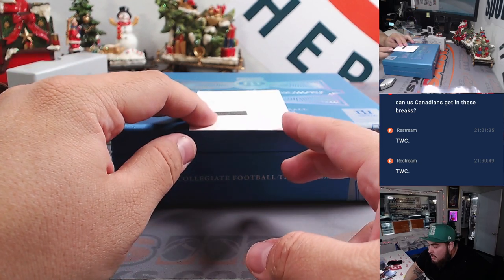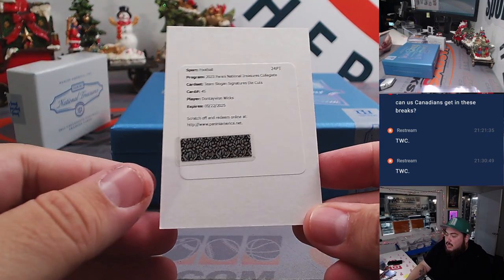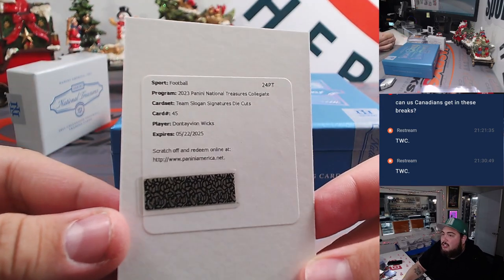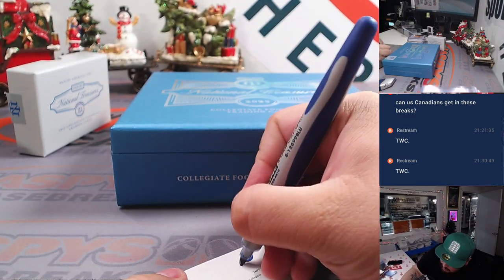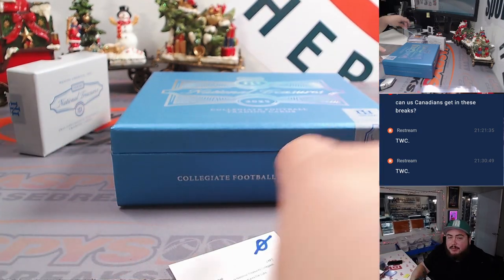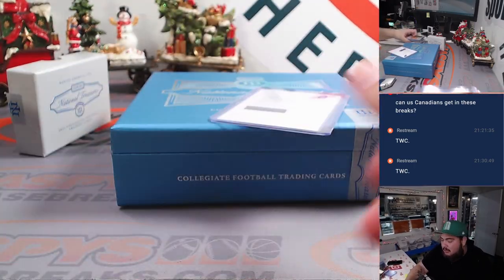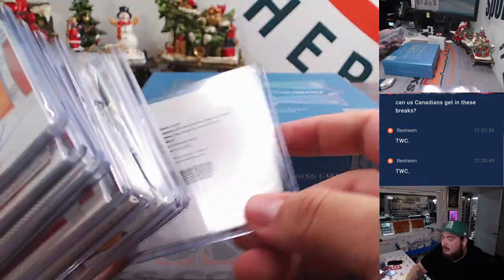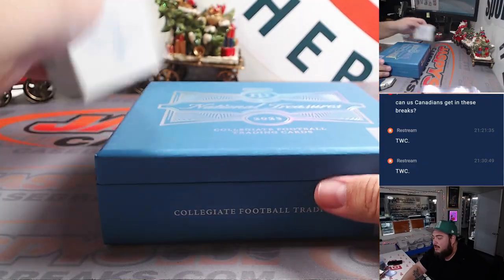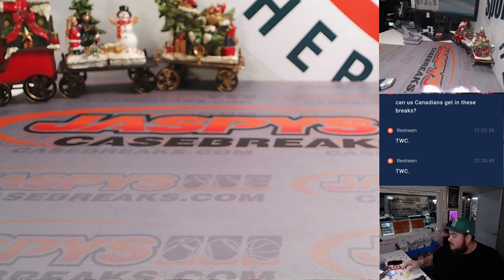And it is Team Slogan Signatures Die Cuts — Dontayvion Wicks. Not sure what that's out of, but that goes to spot 0 automatically. Nice break for you, Eric. Boom. So again, last box of the case there — some nice stuff right there. Hendon Hooker RPA, Jalen Carter, Bigsby, Tanner McKee, a couple of Joe Burrows — Relic and base. Not a bad box. Next box break we do of this, it'll be from our fresh case, guys. Thank you guys so much. Jazby's CaseBreaks.com.